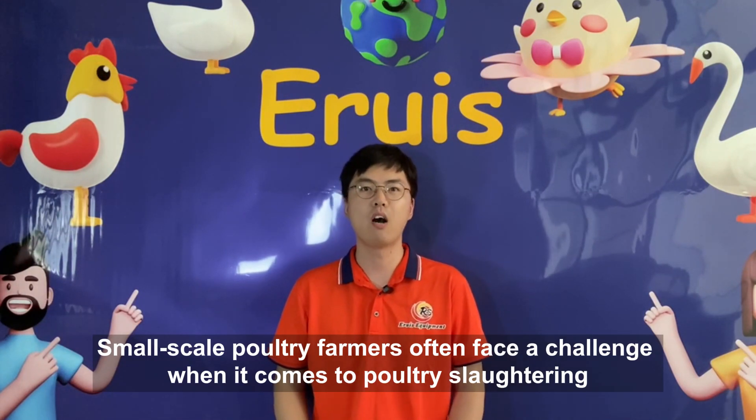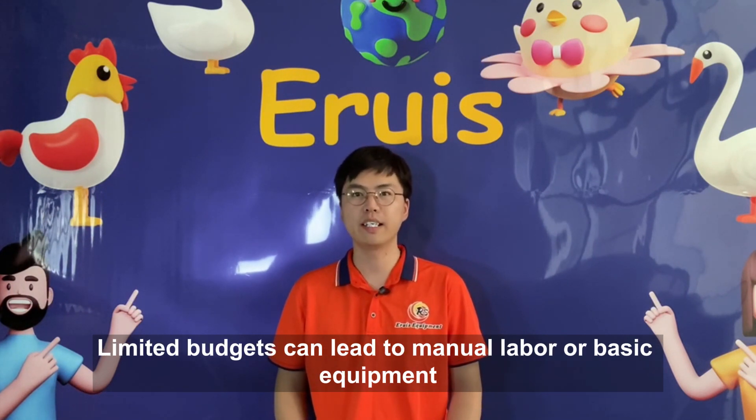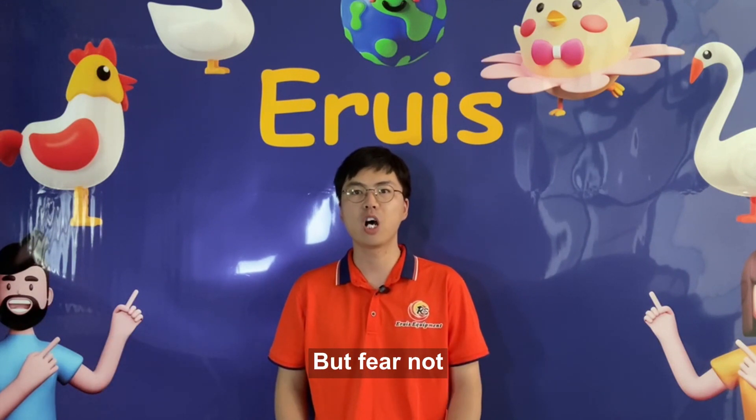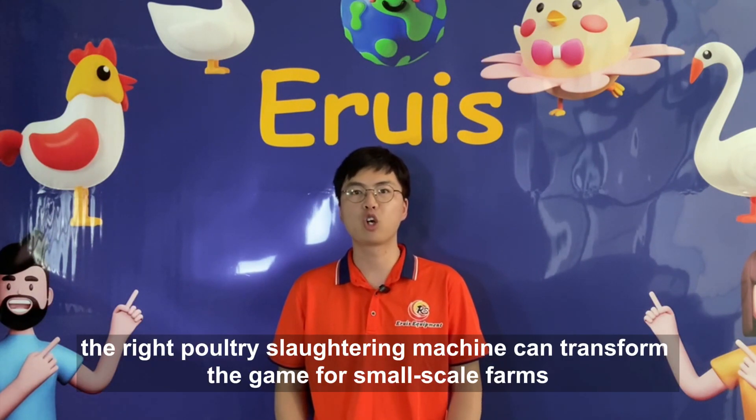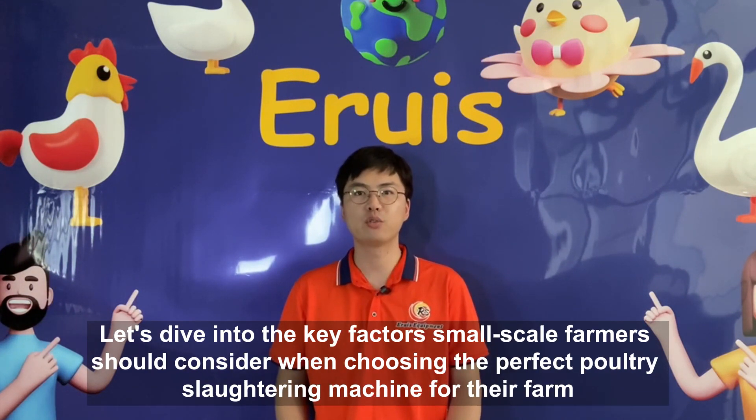Small-scale poultry farmers often face a challenge when it comes to poultry slaughtering. Limited budget can lead to manual labor or basic equipment, but fear not. The right poultry slaughtering machine can transform the game for small-scale farms. Let's dive into the key factors small-scale farmers should consider when choosing the perfect poultry slaughtering machine for their farm.